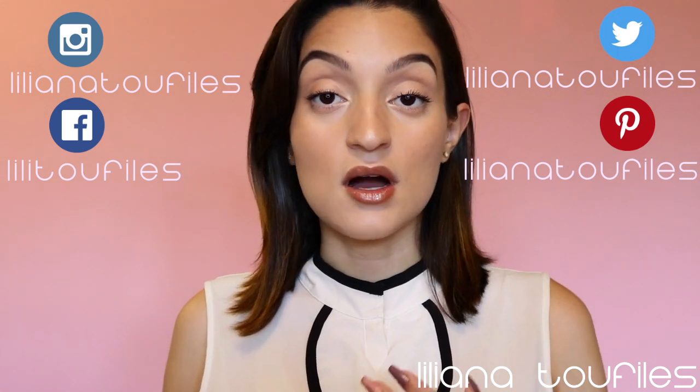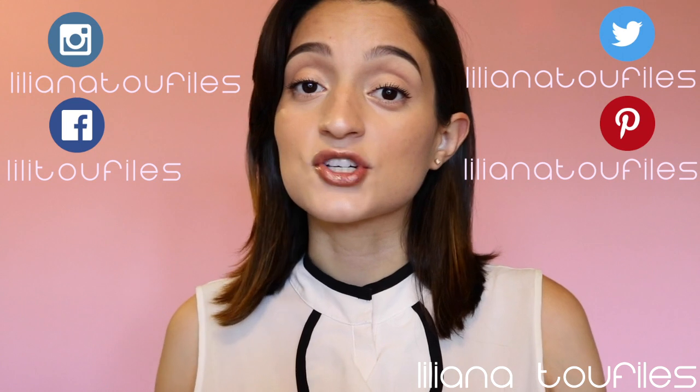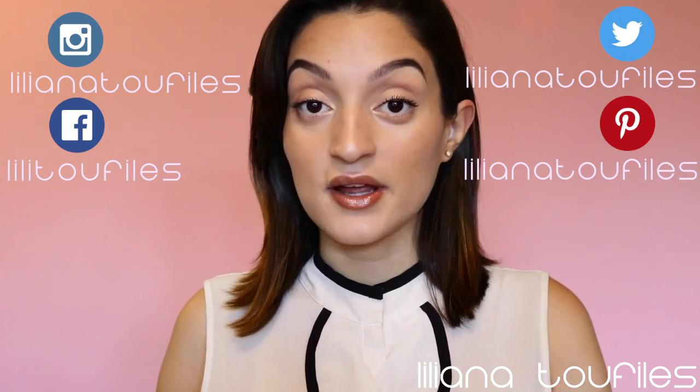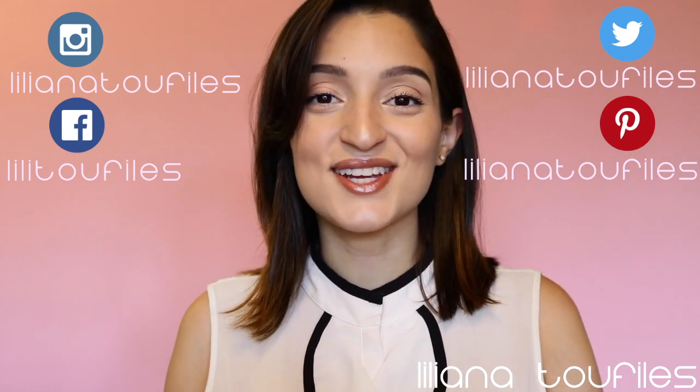That's pretty much it, guys — this is my everyday in-a-rush makeup look. If you have any questions, just comment down below. If you have any ideas for videos you'd like to see, comment below too. I try to upload every week so you'll see a new video every Friday. Thank you so much for watching, don't forget to subscribe, and we'll see you in the next video.